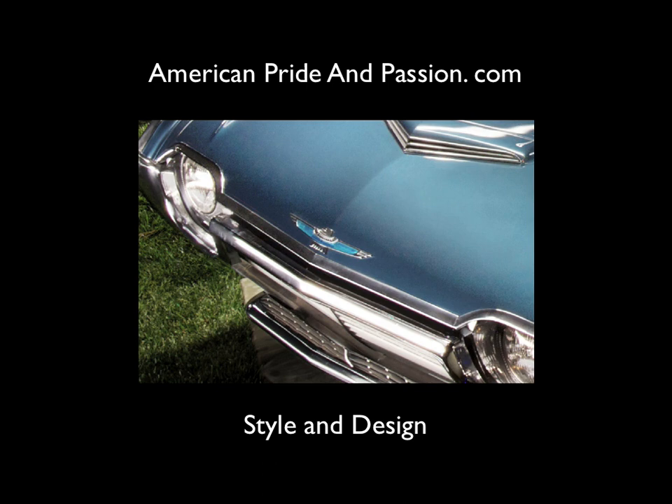This is a story of a little house in town, a 1961 T-Bird, and my growth as a photographer.